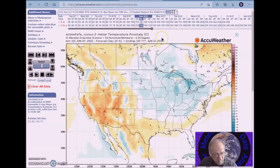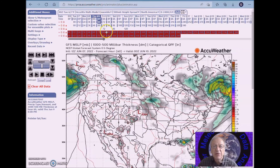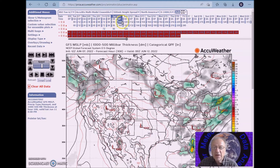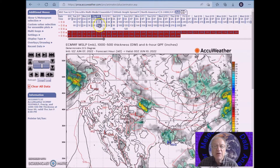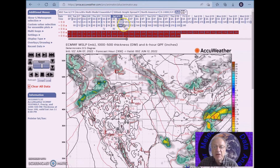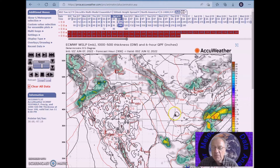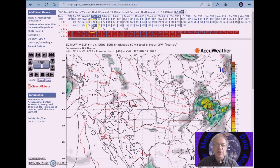The east will experience cooler than normal temperatures with unsettled conditions. Looking at the surface for the 10th to the 14th, you can see one system coming into the east — this is the European model. I think this would be the most important one, current Friday night into Saturday, bringing the possibility of heavy soaking rain. And then in the near term, we have another system that will bring heavier rainfall to the middle and into the northeast, probably tomorrow night.